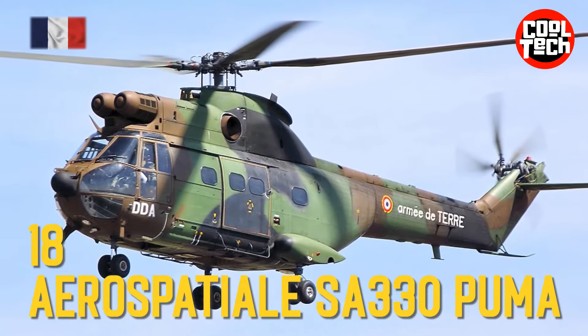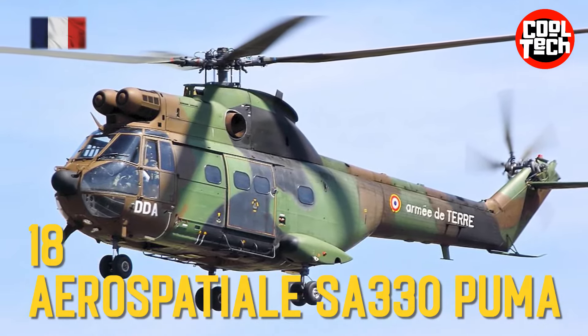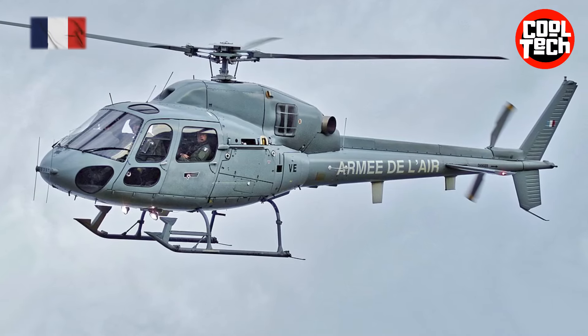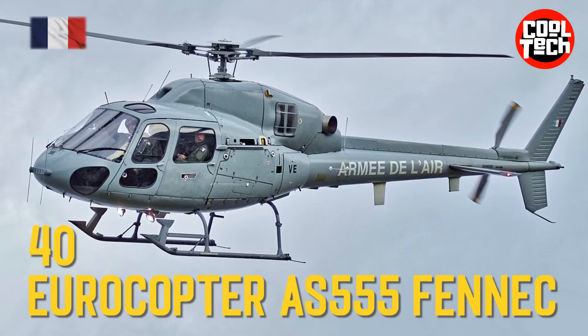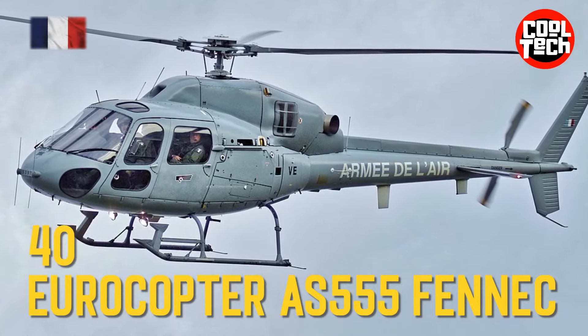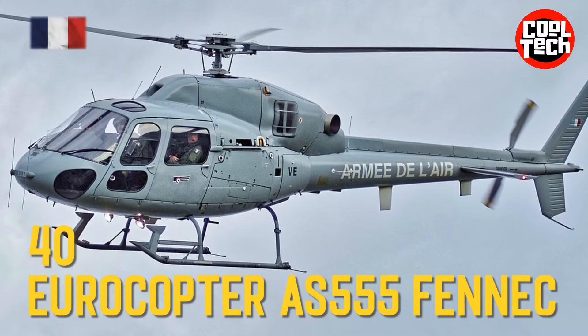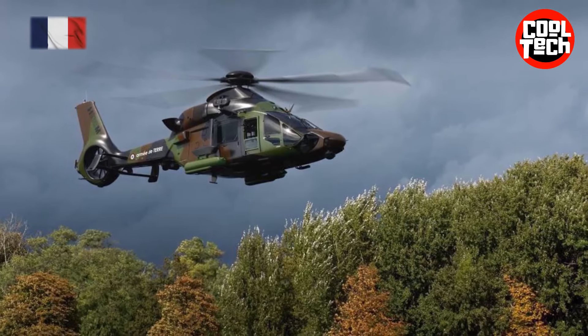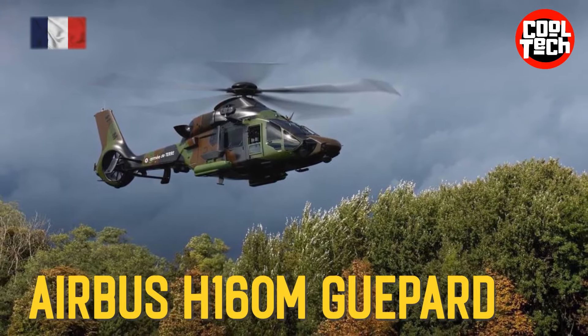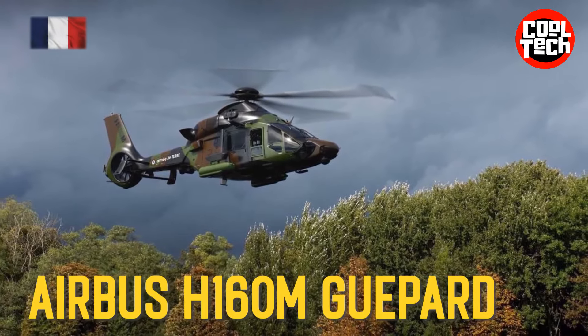Aérospatiale SA-330 Puma, Eurocopter AS 555 Fennec, Airbus Helicopters H-160M Guépard.